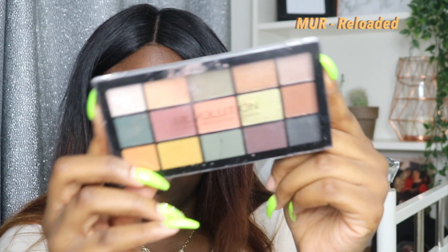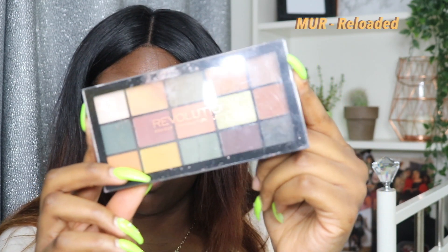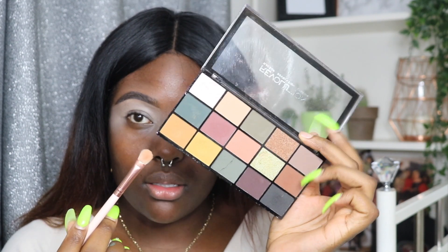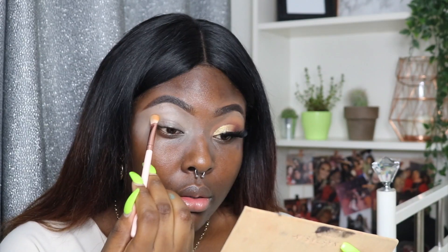I'm going to be using two palettes today — the Makeup Revolution Reloaded Palette and the Anastasia Beverly Hills palette. The first color I'm going in with is a kind of orangey shade, right here. I'm literally just going straight in — just dab, dab, dab, dab, dab. This is going to be like a transition color.